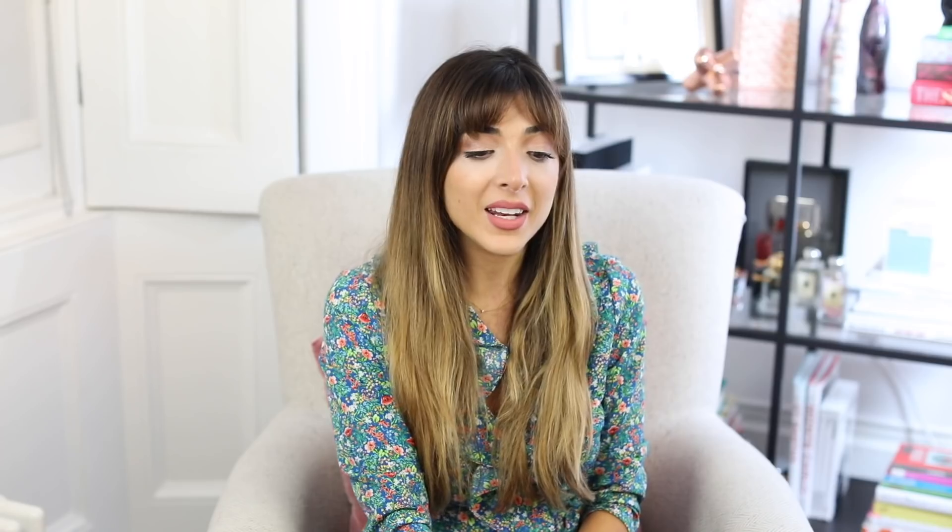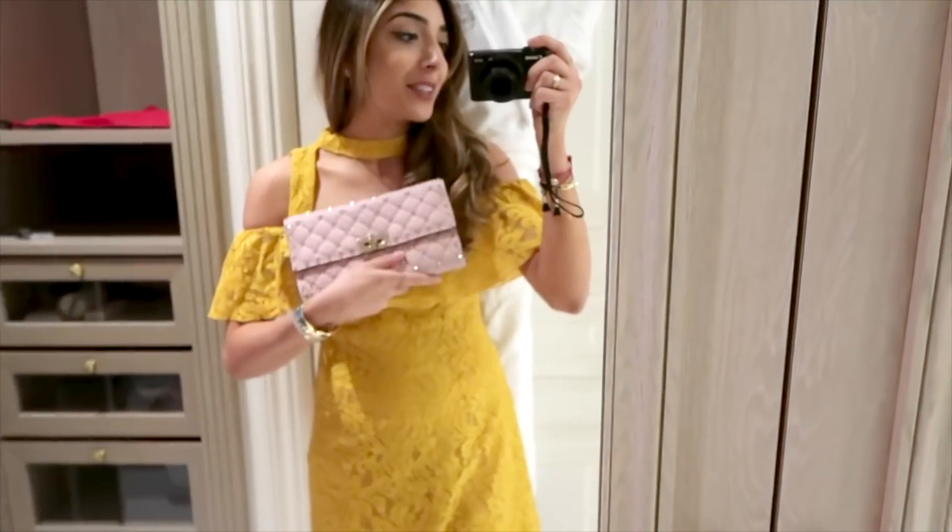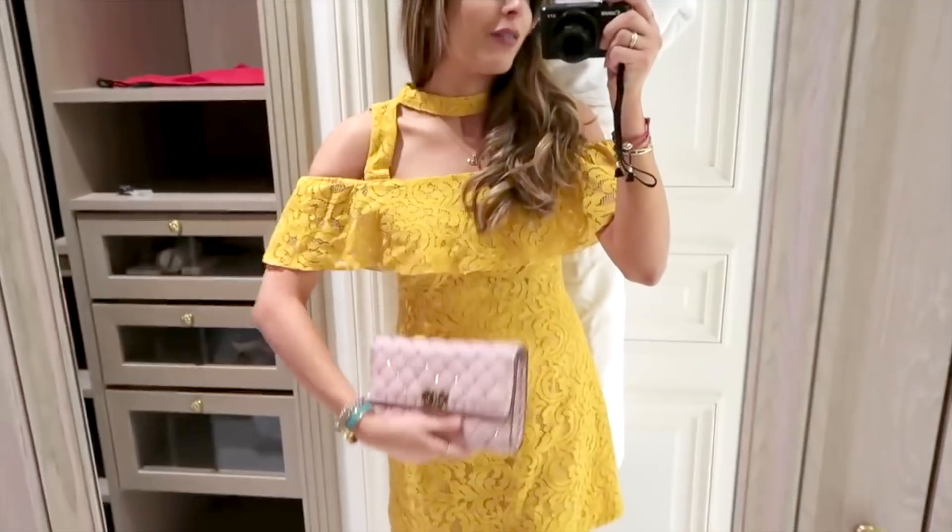Then I also have this Valentino clutch, which I love because it fits so much. But my sister pointed out the other day that it doesn't really look like Valentino — it kind of looks like Topshop. And when she said that, I kind of agreed with her. It does have quite a hefty price tag and even though the quality is good, I don't really think it's worth the price. It does have a gold strap on the inside as well, but again it's a thin gold strap and I'm not really into those with small clutch bags.